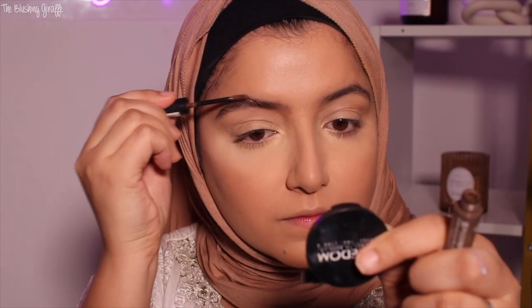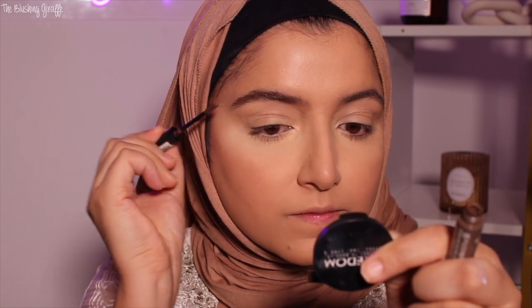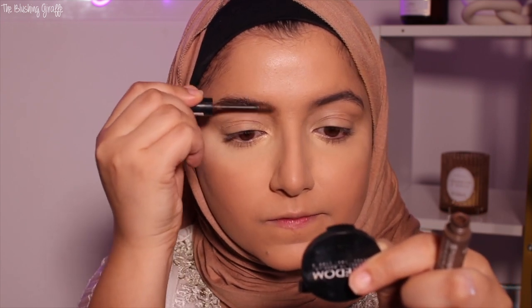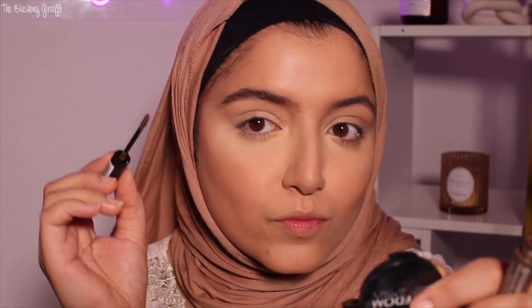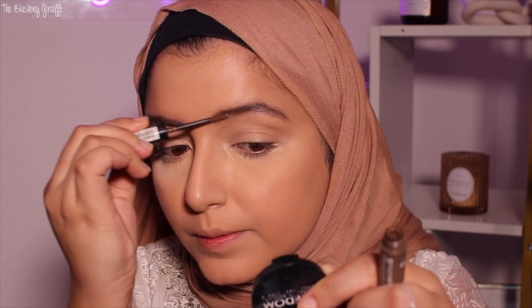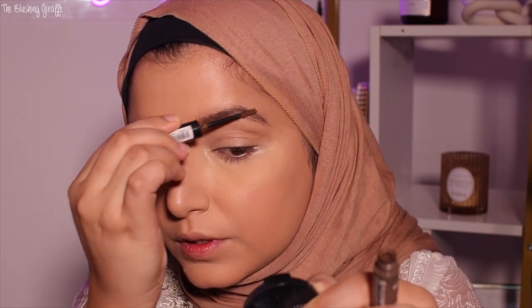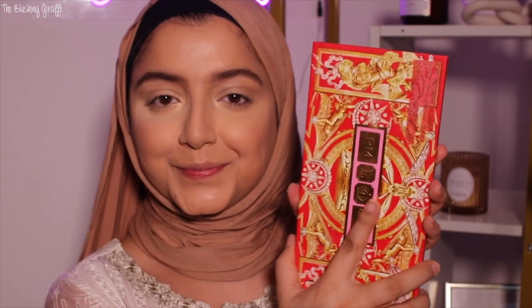Now I'm going in with the Essence eyebrow mascara on top of some lightly filled-in brows. This is very brown because I'm sick of my eyebrows looking so cool-toned and dark, so I've gone for a much browner color than I normally would. My eyebrows are really sparse so this kind of product works well for me — it adds texture, and I know it looks a bit crazy right now but with the eyeshadow it will look fine.